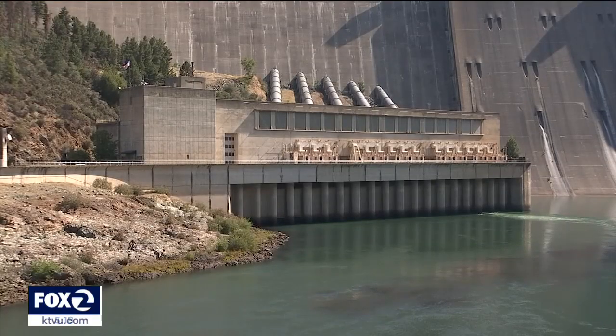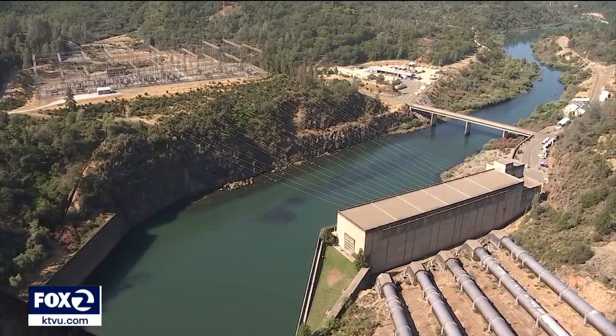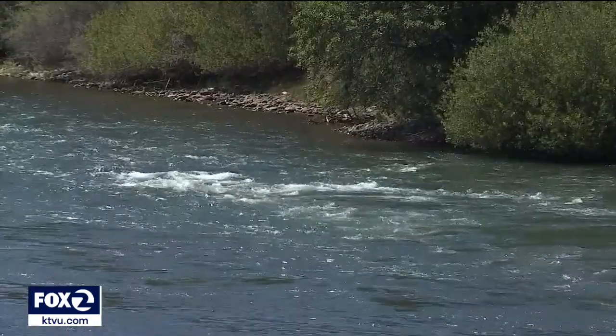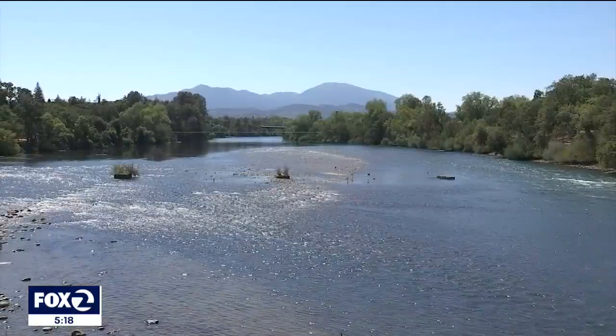Less water also means less electricity is generated from the five massive generator turbines at the base of the dam, and some lake water must be held back so it can be sent down the Sacramento River — seen here at the Sundial Bridge in Redding — so that migrating salmon can survive.